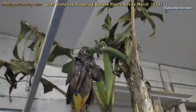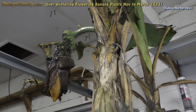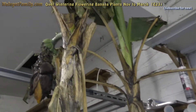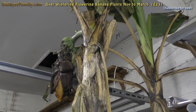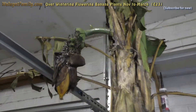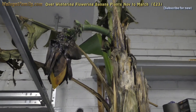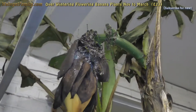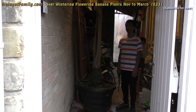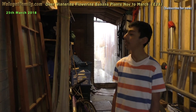Getting it through winter by keeping it in the garage worked. The other one is dead. Let's see if it grows. It's the 25th of March and the banana plant in the shed looks like it survived winter, but the flower is dead.